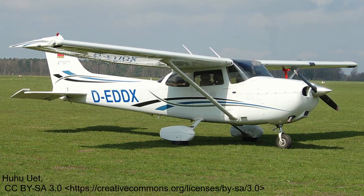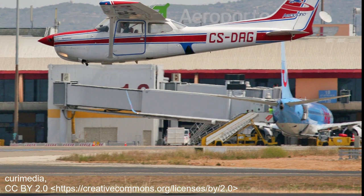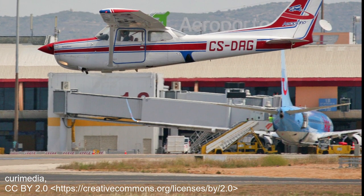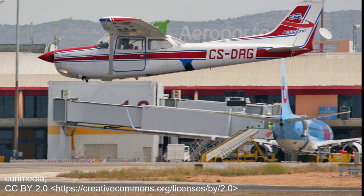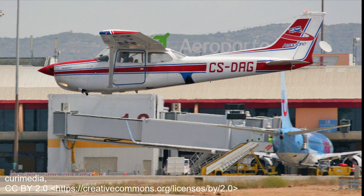The engine was further upgraded in 1981 to 160hp, and between 1981 and 1985, a retractable undercarriage version could also be purchased. In 1986, due to issues with insurance and legal liability, Cessna stopped production of all single engine aircraft, including the 172.